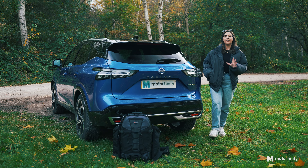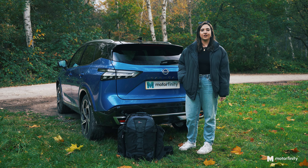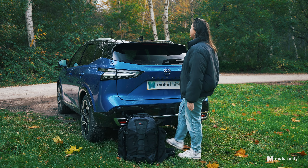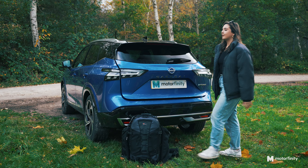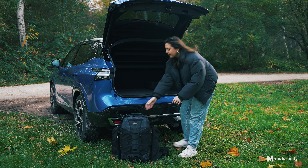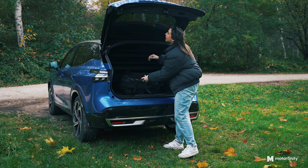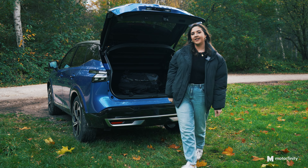Got your hands full? No problem. The powered hands-free tailgate makes loading and unloading the Qashqai super effortless. Simply wave your foot and the boot opens to reveal a spacious boot with 435 litres with the seats up. Perfect for carrying all of your shopping, luggage and anything else you need. It's convenience redefined.